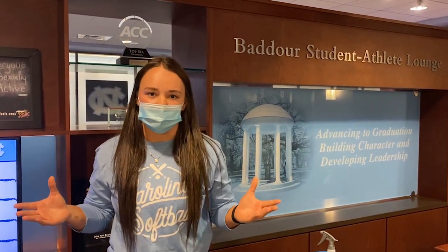And now we're inside the Pope Academic Center. Fun fact: our academic center is the largest in the ACC. You'll see all sports in here receiving tutoring, help with applications, and even our counseling and psychological services is located inside here.